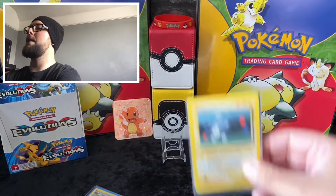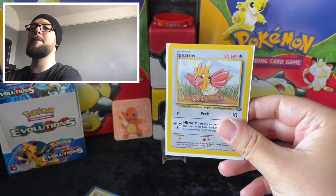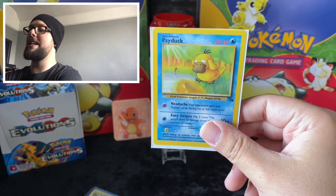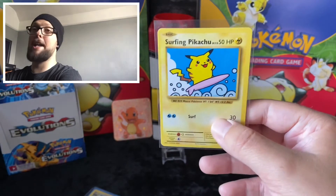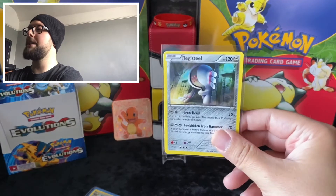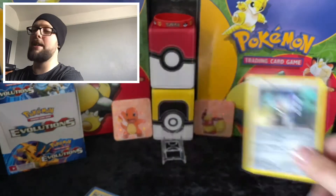First up we have a Base Set Magnemite that is in mint condition. A Spearow from Jungle that is in mint condition. A Psyduck from Fossil that is in mint condition. I pulled this one quite recently - this is a Surfing Pikachu from Evolutions, fresh from the pack, so mint condition. A Registeel reverse - not sure what set this is from, it's from 2015, but yeah he's going in there.